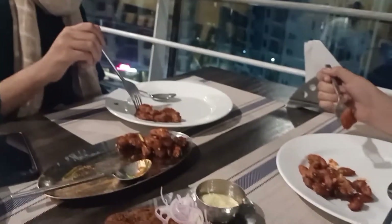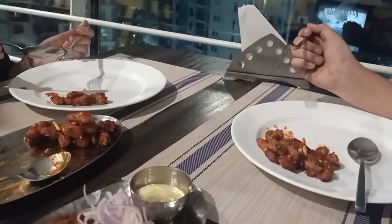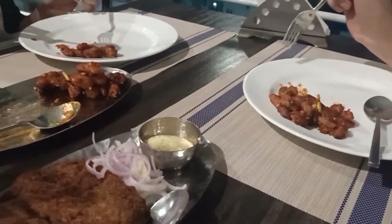We had fish and baby corn as starters, and I would say they were amazing and tasty. I would try them again if I came here. We were really enjoying the food.